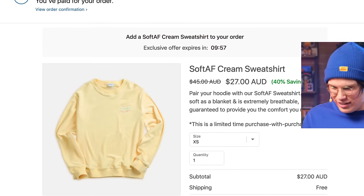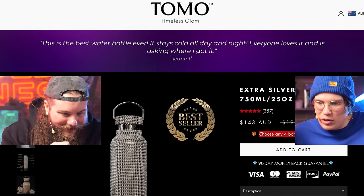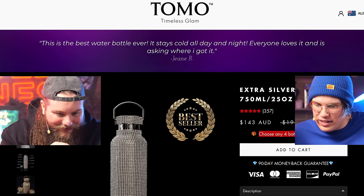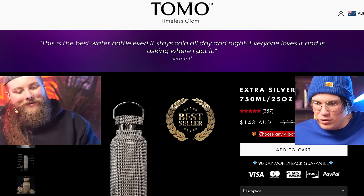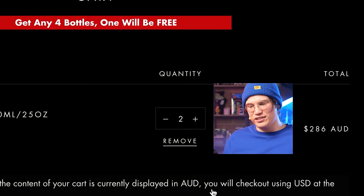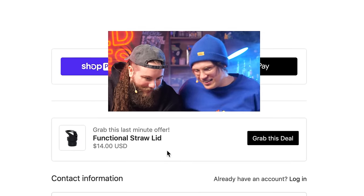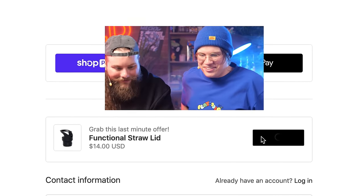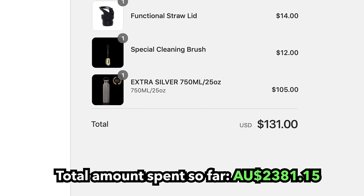What the fuck is that — a shirt made of cream? This is the best water bottle ever. It stays cold all day and night. Everyone loves it. Chad, we've added two! I swear I didn't. I think this might be a brain conditioner. Do we have to grab the straw lid too? Too late — we ended up adding everything.